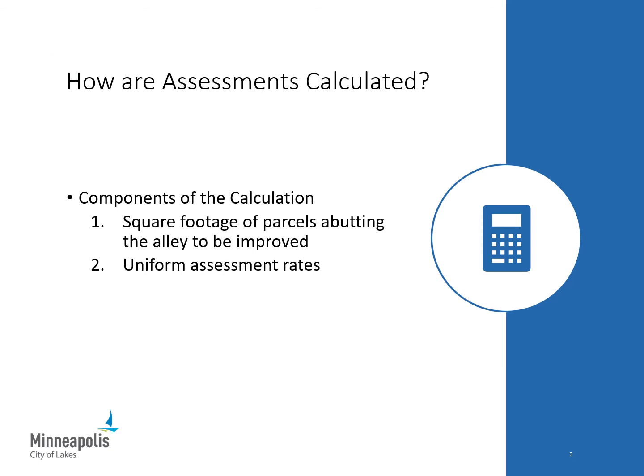There are two components used to calculate special assessments for Alley Improvement projects in Minneapolis. The first component is the square footage of the properties abutting the alley to be improved. The second component is the uniform assessment rate for the proposed improvement. Assessments are calculated by multiplying the parcel square footage by the uniform assessment rate. Both components will be explained in more detail in the next two slides.